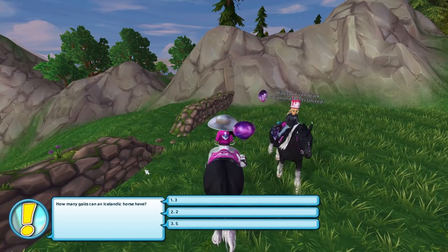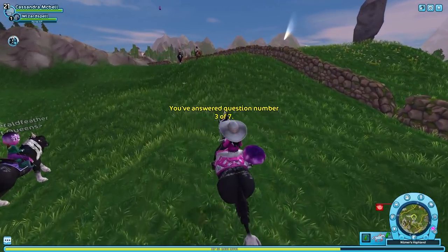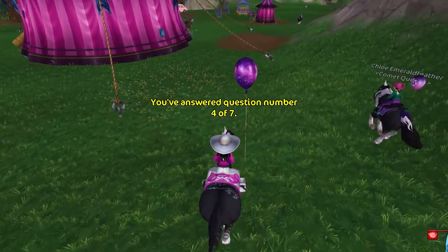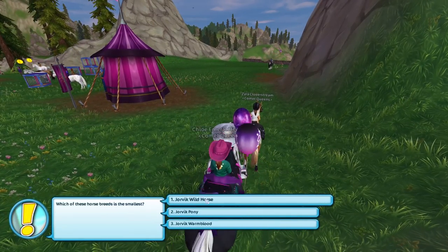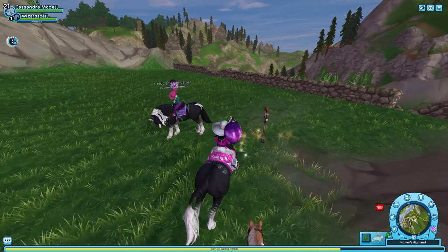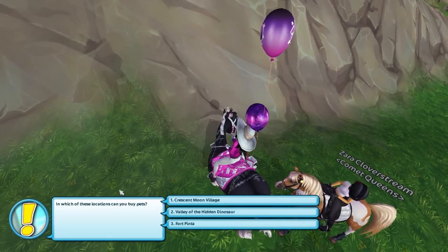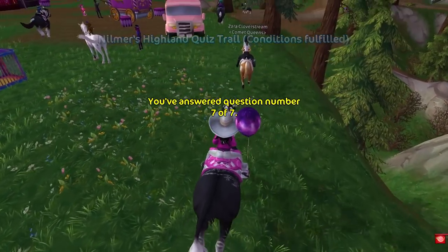'How many gaits can an Icelandic horse have?' I'm gonna say five. 'Who founded Fort Pinta?' Yon Yarl — yes! 'Which of these horse breeds is the smaller?' The Yorvik Pony. 'What is the name of the peninsula south of...' — you know, it's kind of in the name. Final question — moment of truth: 'In which of these locations can you buy pets?' Fort Pinta. I really hope I didn't misclick just then because I clicked my mouse kind of aggressively.